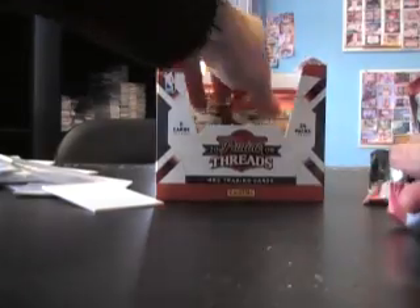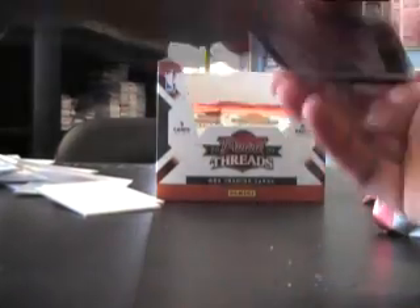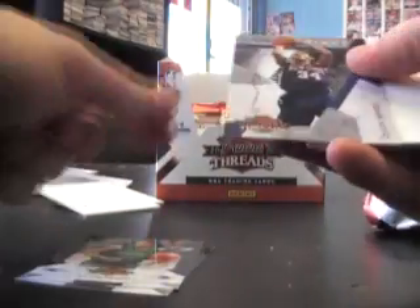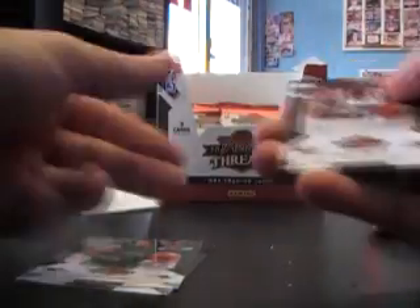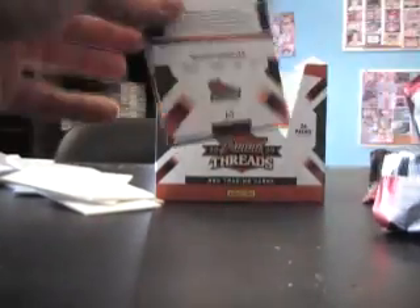Dirk Nowitzki jersey insert. Shaquille O'Neal. Shaquille O'Neal and Devon Harris — Century Stars. Dwight Howard. You get a lot of them, that's for sure.